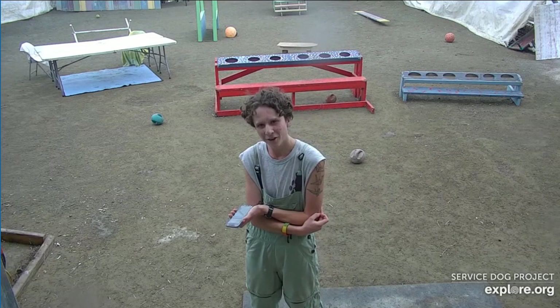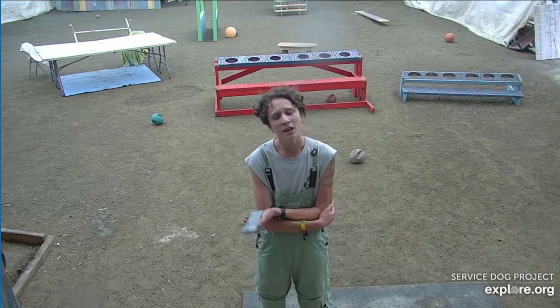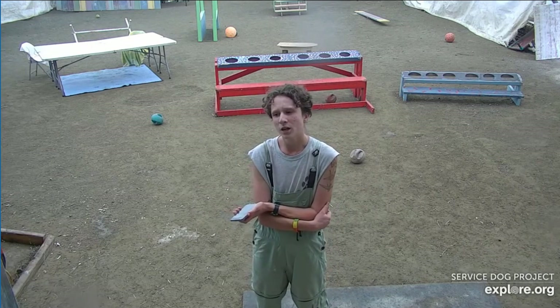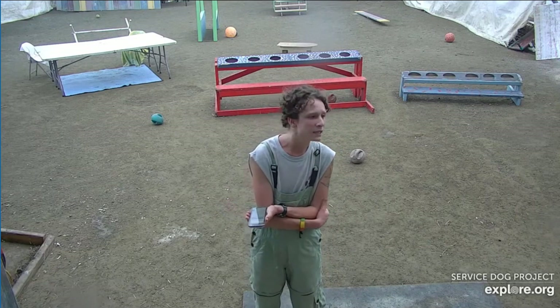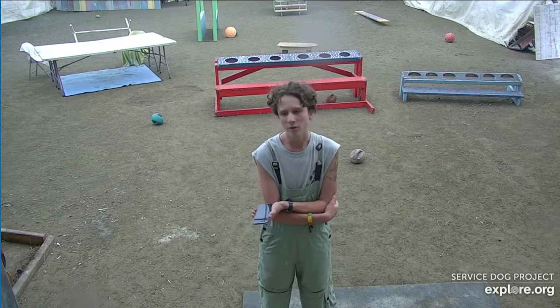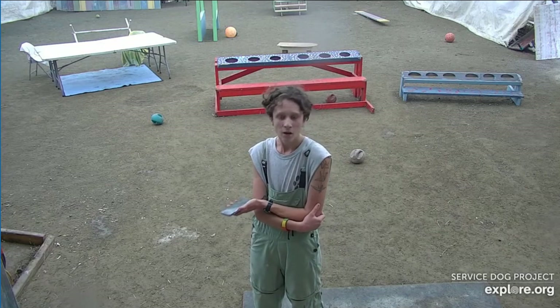Hopefully you could hear us a little bit. We're going to try to start doing more things in the arena — whether it's me or Haley or both of us, like today. We'll try to remember to turn the mic on so you guys can get a little glimpse of what we're doing here.